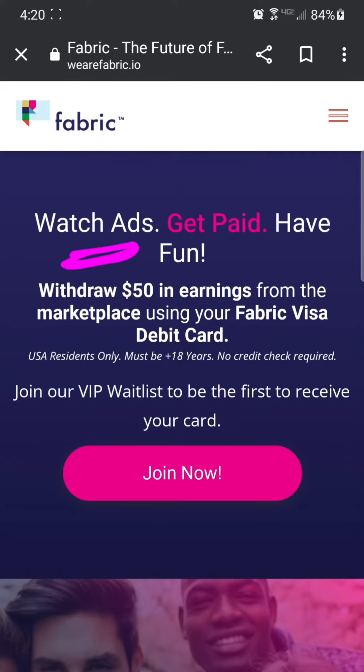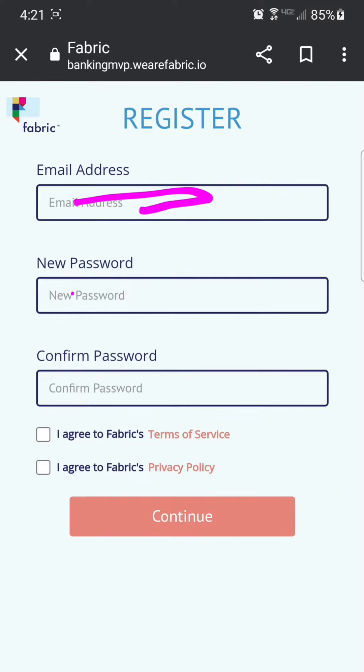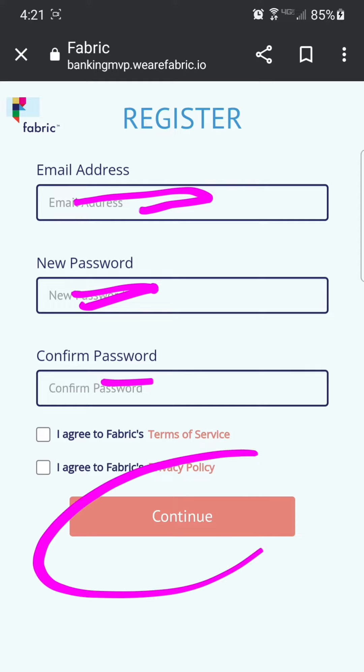They claim you can watch ads, get paid, and have fun. Click join now, then click register. Add your email and a password, click continue, and then you'll fill out some basic information like your zip code and your phone number.